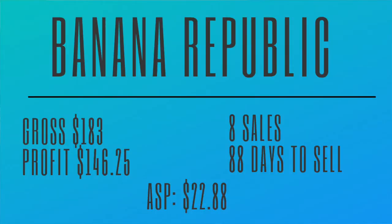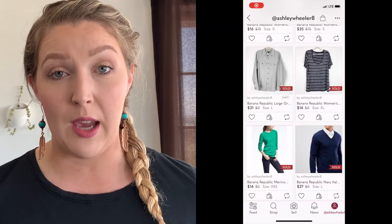The last brand in our top 10 is Banana Republic. I was actually kind of surprised by this one. Banana Republic has grossed us $183, and we profited $146.25. We've had eight sales in the last five months and it normally takes about 88 days to sell — under that 90-day threshold. Our average sales price is $22.48. I will only pick it up at the outlet, or at a thrift store if it's a really amazing jacket. I probably pick up this brand for less than $2 anytime. It's still a good trendy brand even though it's classified as a mall brand.